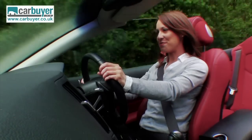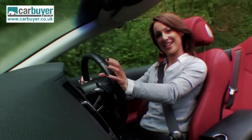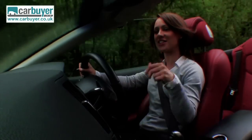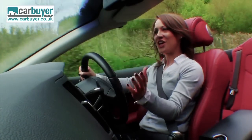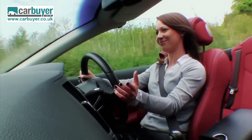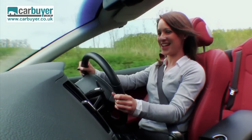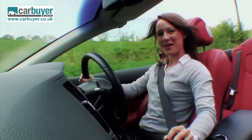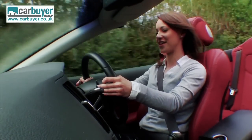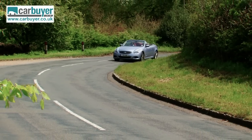This car is actually based on a lengthened version of a Nissan 370Z, which means you get a 3.7-litre V6 engine up front powering the rear wheels. So it's got plenty of zip, and when you put your foot down, it's got a nice tone to the engine as well. The automatic gearbox is very smooth, but if you prefer to control the gears yourself, there are paddle shifters on the steering wheel.